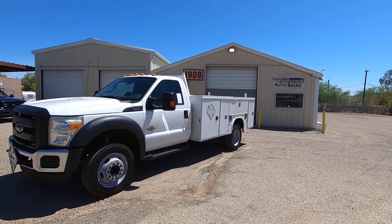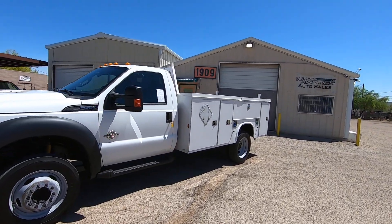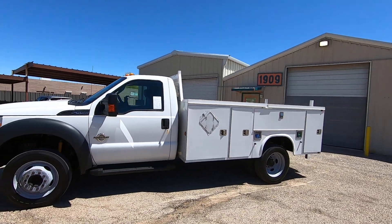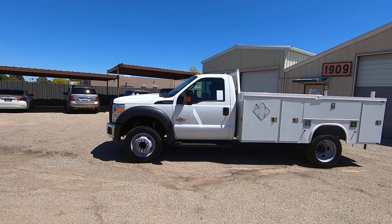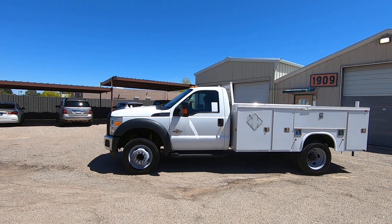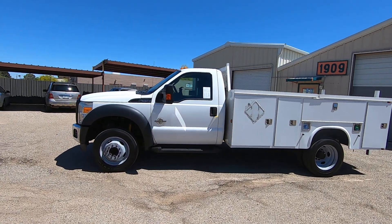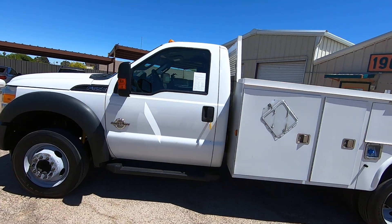I'm gonna walk around this vehicle, I'll show you what I see, and go into the hood. We'll start the truck, we'll go into the hood. We'll look around the truck, we'll go on a test drive. I'll tell you how everything works. It's pretty simple, really.